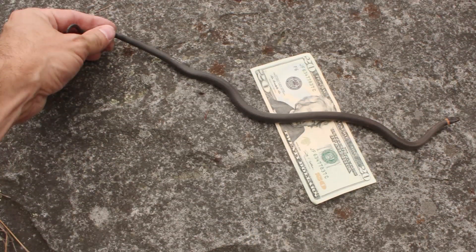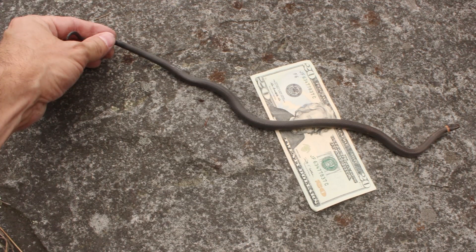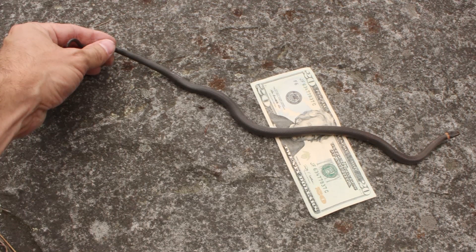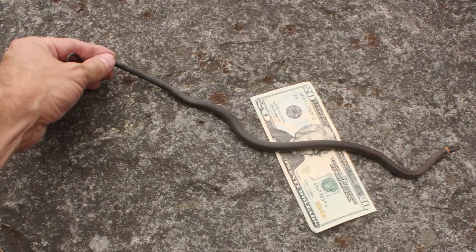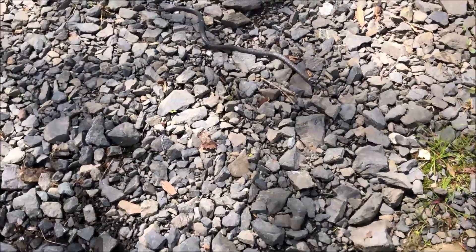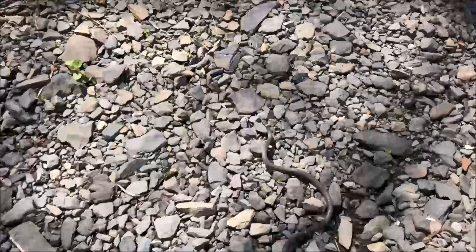They're about 10 to 16 inches long. The largest adults I've ever seen are maybe 20 to 22 inches. I believe the record is probably around 25 to 26 inches — don't quote me on that. If you find something that big, that would be pretty amazing.